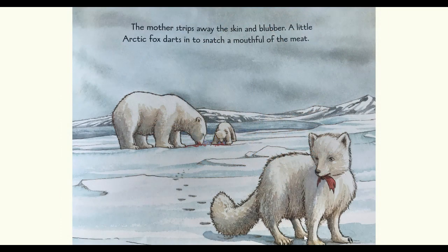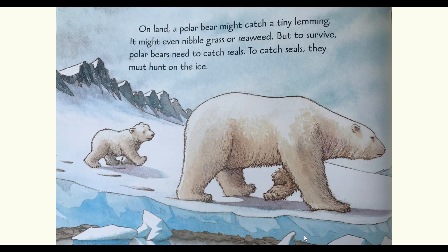The mother strips away the skin and blubber. A little arctic fox darts in to snatch a mouthful of the meat. On land, a polar bear might catch a tiny lemming. It might even nibble grass or seaweed. But to survive, polar bears need to catch seals. To catch seals, they must hunt on the ice.